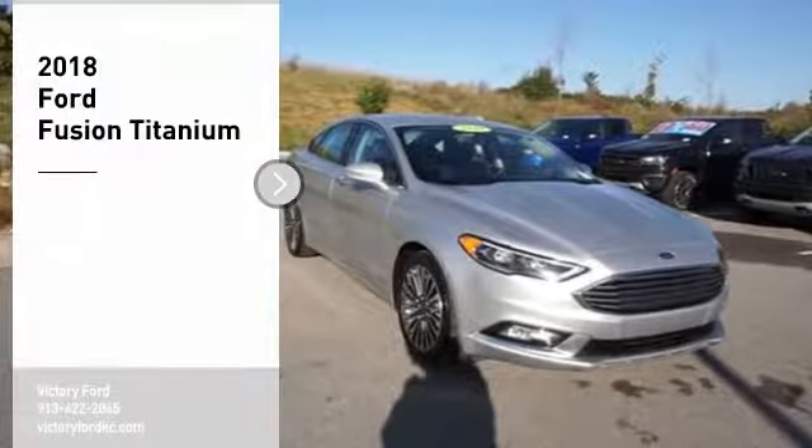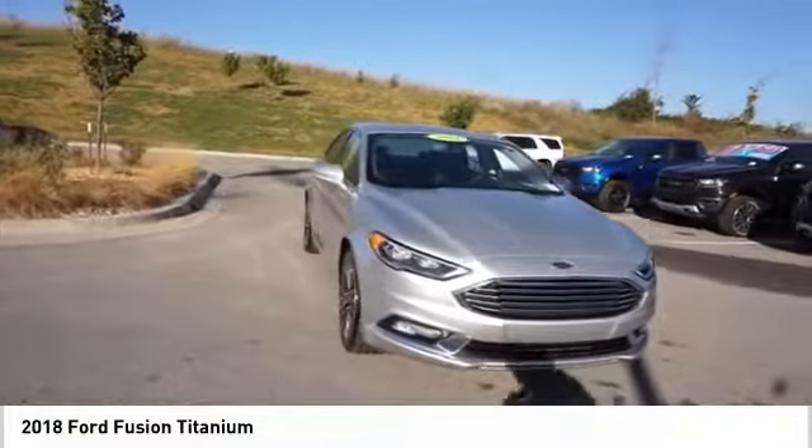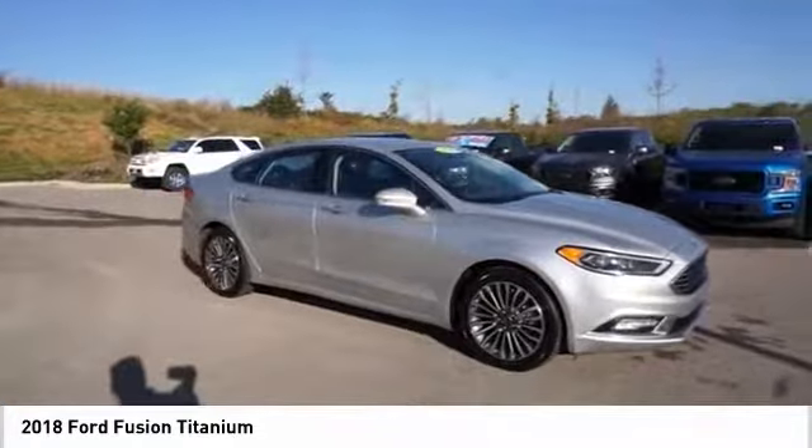Looking for the right vehicle? Check out the 2018 Fusion. You can have both impressive power and great economy in a Fusion. Here are some of this vehicle's great options.